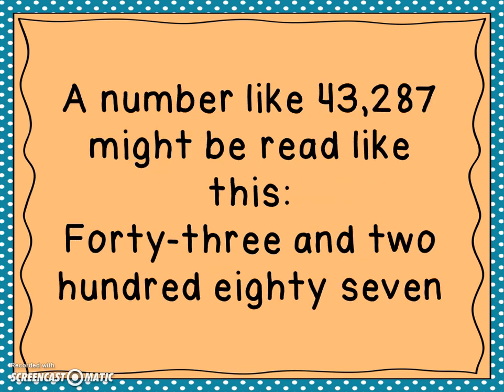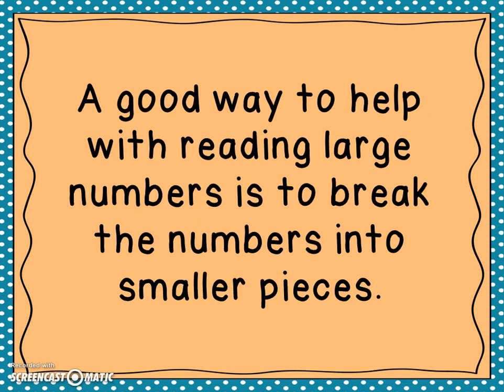It starts to get a little trickier when the numbers have four or more digits. A number like 43,287 might be misread as 'forty three and two hundred eighty seven.' A good way to help with reading large numbers is to break the numbers into smaller pieces.